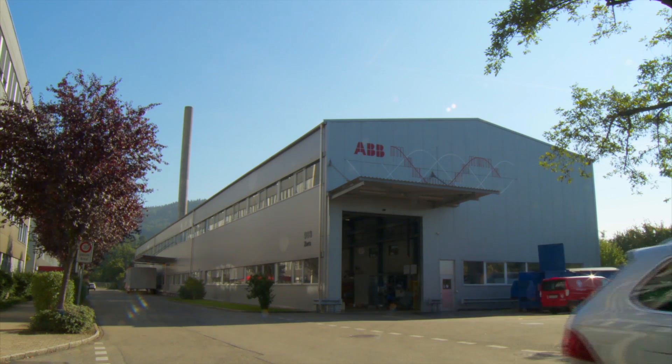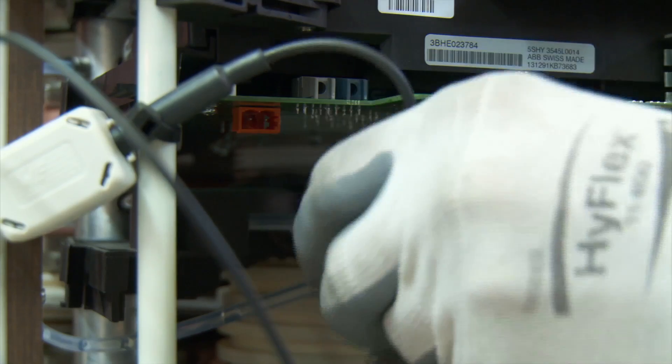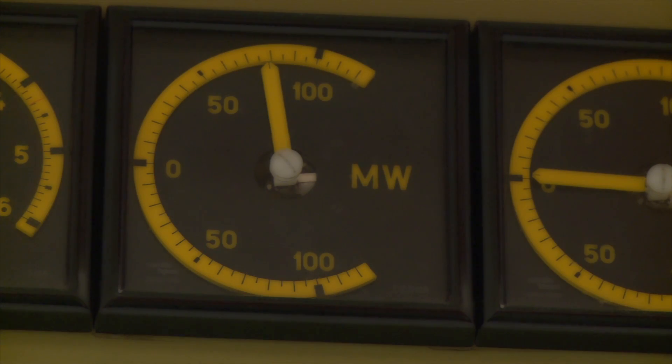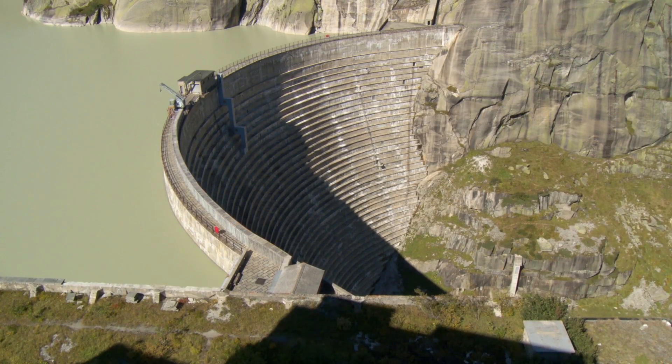The converter is produced here at ABB in Turgi, Switzerland. More than 1,000 elements of power electronics ensure that the pump in the power plant is regulated correctly. What is new about this converter is that it is the largest ever installed power converter for hydro pump application. It's the most powerful converter at 100 megawatts, which is comparable to about 1,000 cars.